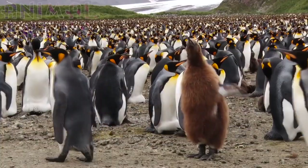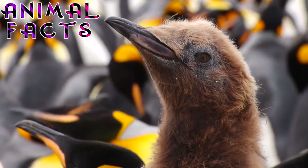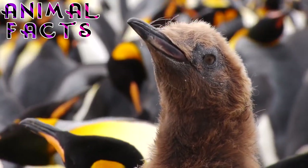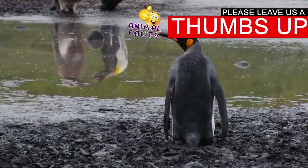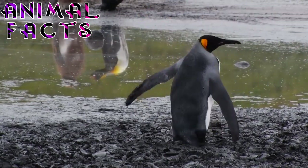10. King Penguins prefer to live in a habitat characterized by valleys and beaches with level ground or gentle slopes. They tend to be found in areas that are free of both snow and ice and that provide them with easy access to the sea. Pack ice? They leave that to the Emperor Penguins, thank you very much.